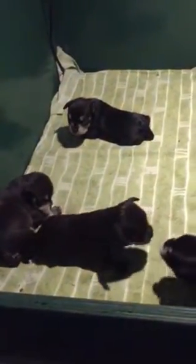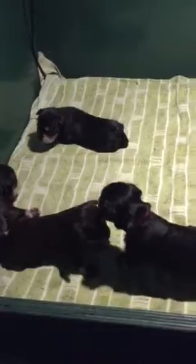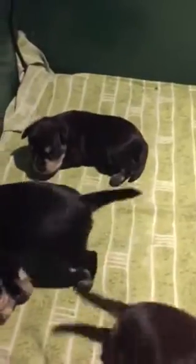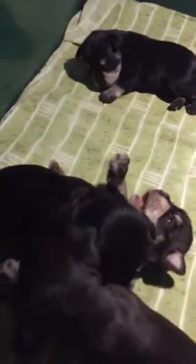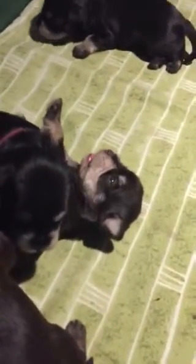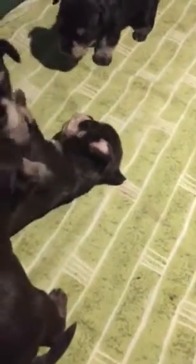These are the two Libertan boys and the two black and silver girls in the litter. At the top of the screen is the flashy black and silver girl, that's Melanie, and her sister with the red collar is Maya. Maya has a takedown on Micah, the Libertan boy.